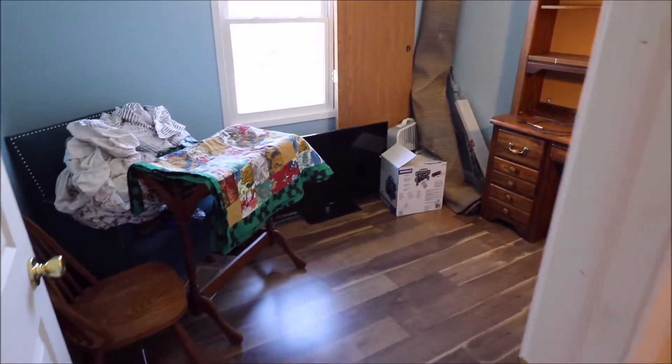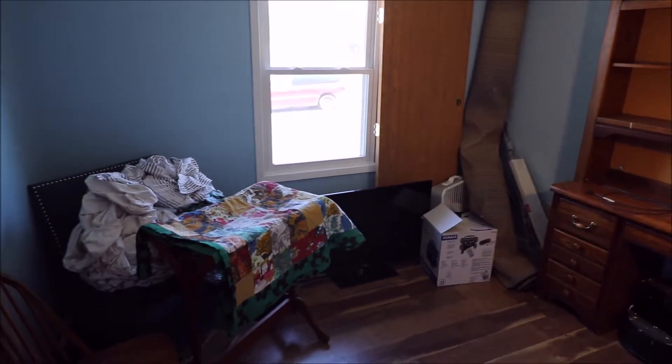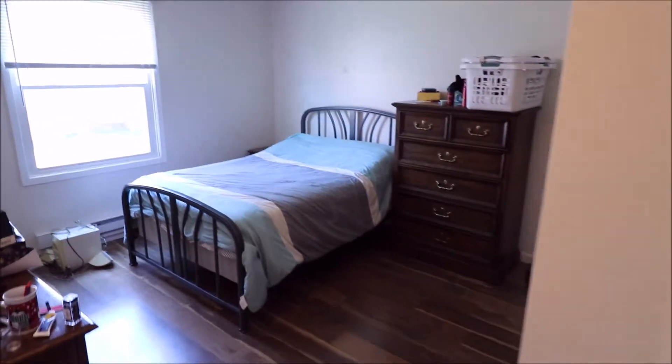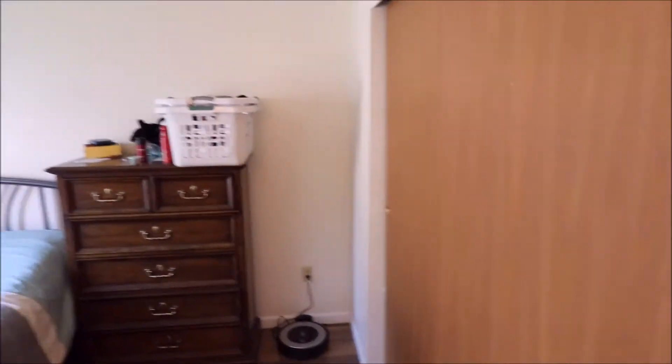And we have bedroom number one. All the rooms are good size. Window updates 2016 — all brand new windows in this home. Bedroom number two. As we come back here to bedroom number three, which is currently being used as the master. Nice updates to the flooring and windows, good size rooms, good closet space in each of the rooms.